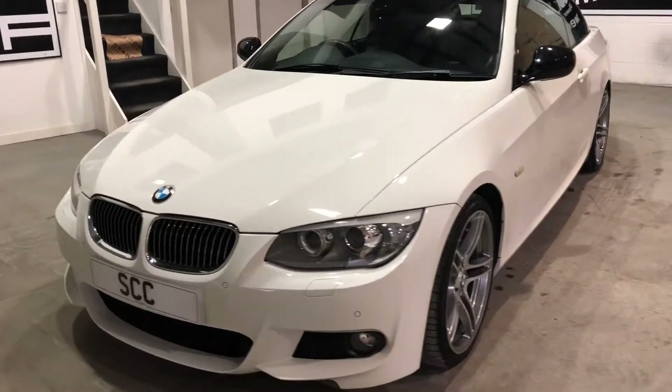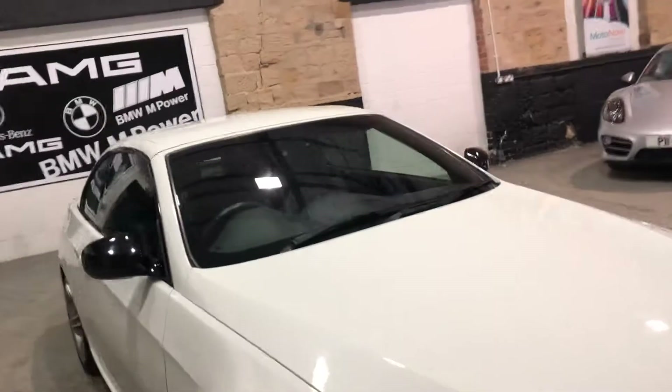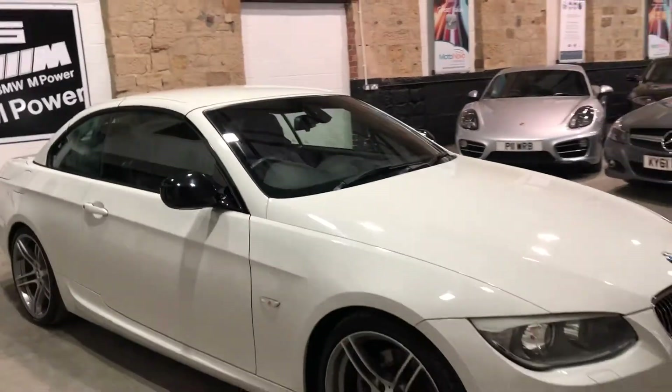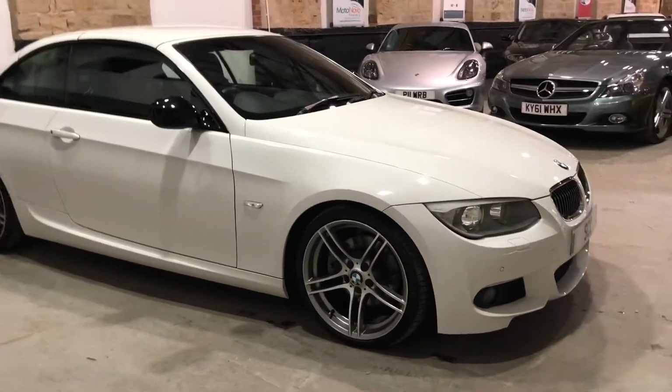Hi, welcome to SCC. Here is our 62-plate BMW 325D Coupe. It's the M Sport Plus Edition, so plenty of extras on this — 19-inch alloy wheels.